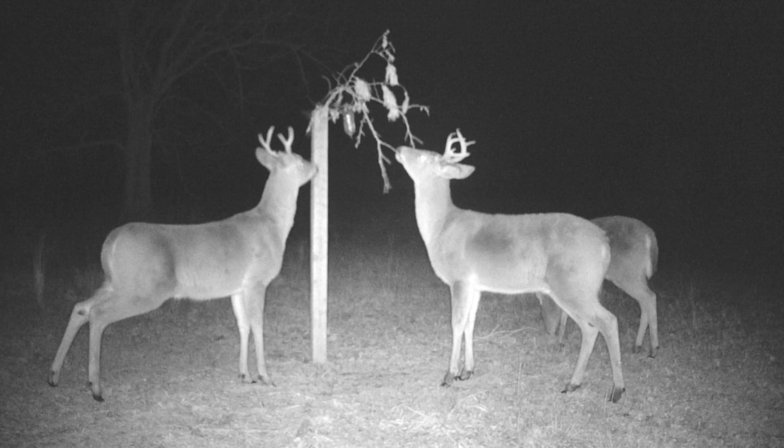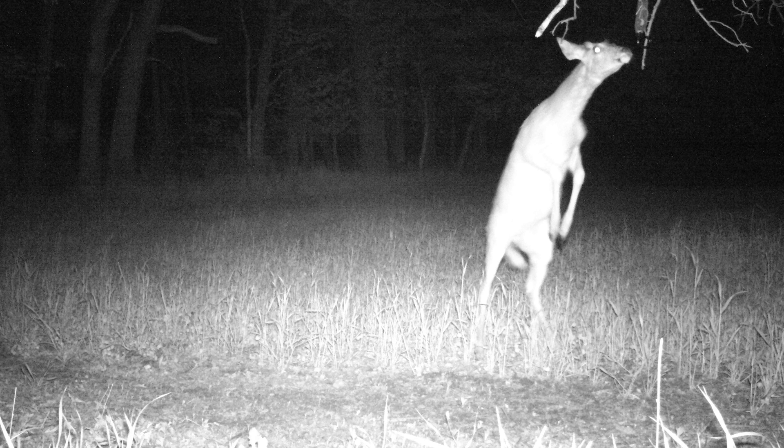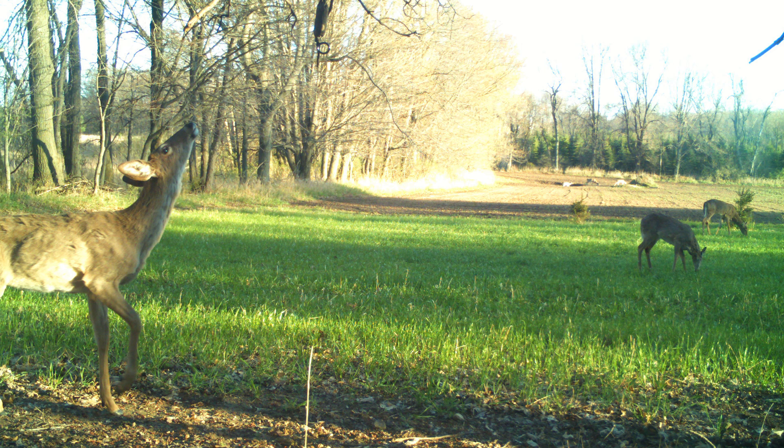Yes, they do, especially ones with really good communal licking branches. That's the key to any scrape when you're hunting and during the rut — that licking branch. It's the hub where all deer are going to leave scent deposits, and they're going to be able to keep track of each other as to where they are on the landscape.